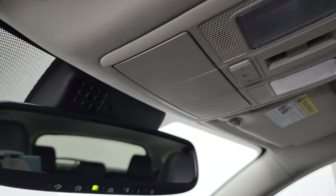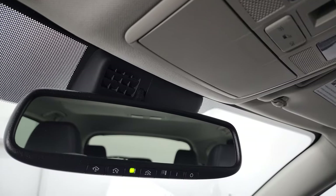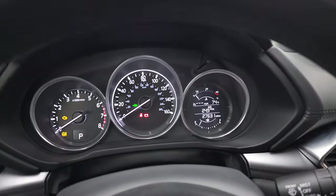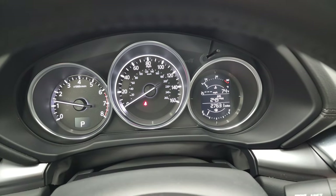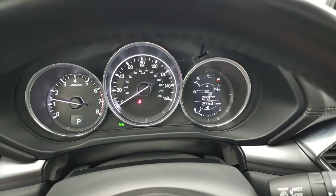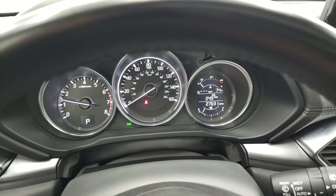There are map lights and HomeLink buttons for your garage door, security systems, and lighting systems in the rearview mirror. We'll start it up and take a look under the hood. Starts right up — no check engine lights or anything like that.